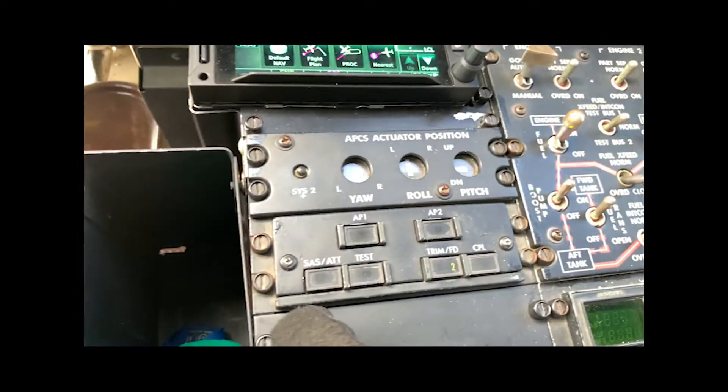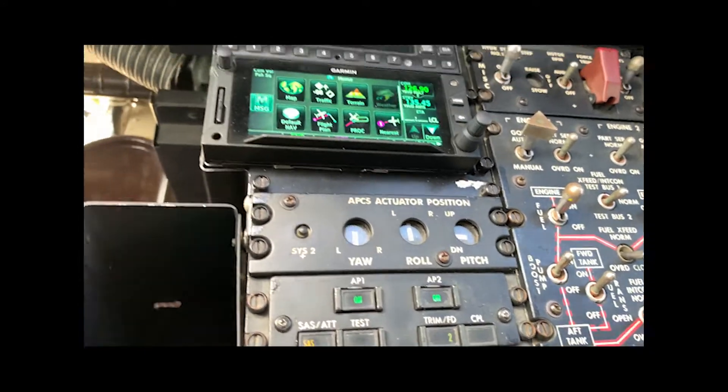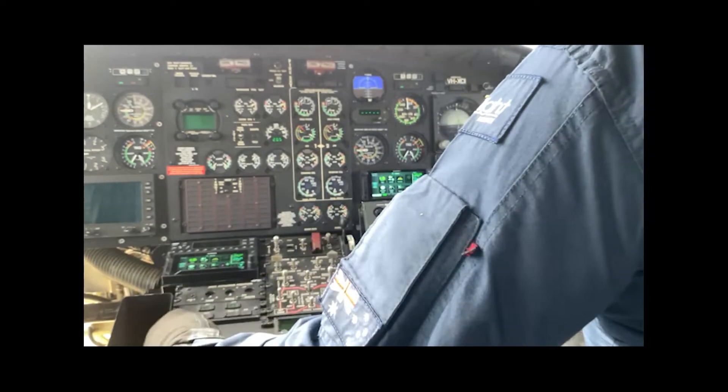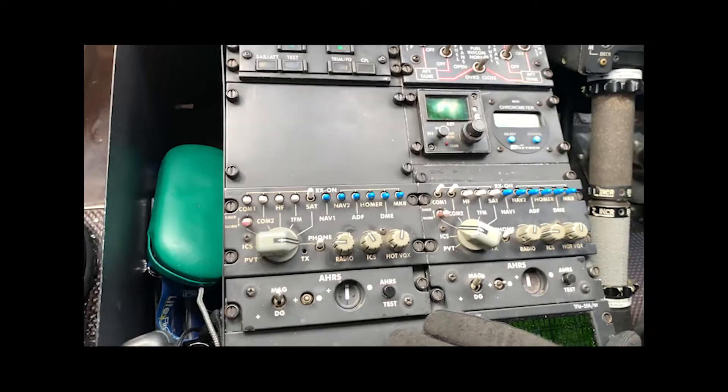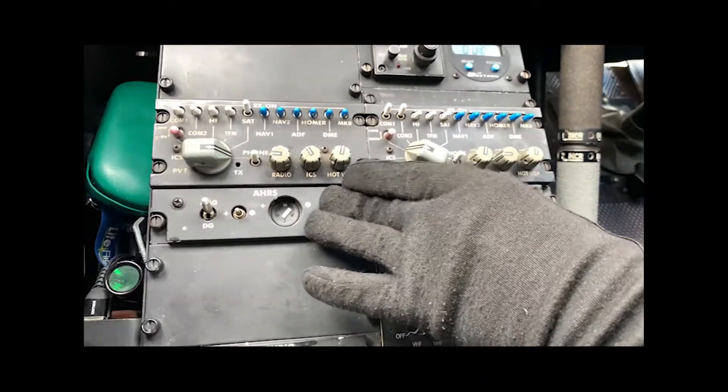Hit the test button, then turn autopilots 1 and 2 on and go into SAS mode on the ground. If on the ground for an extended period, try to avoid having it in attitude mode. Now for the AHARS test.